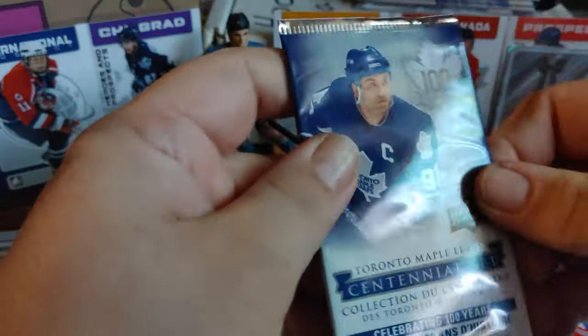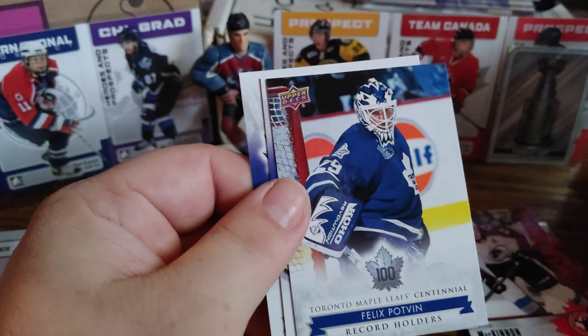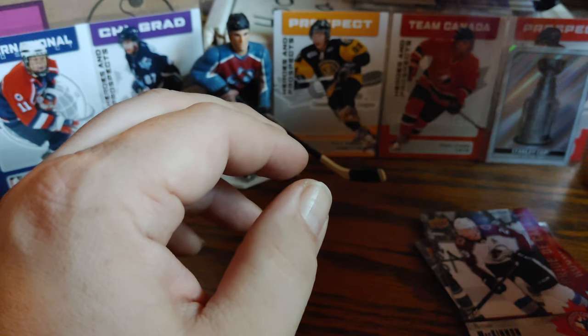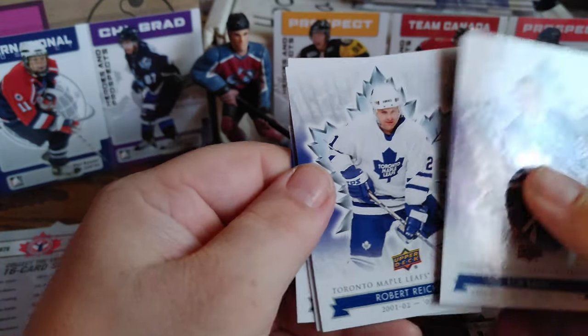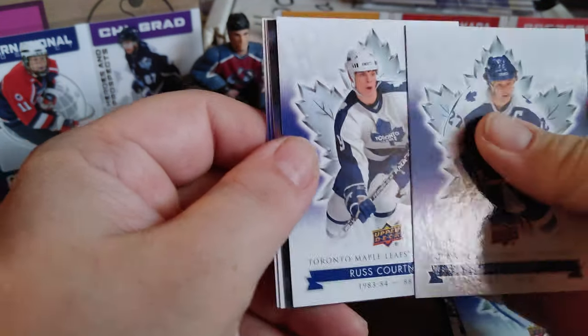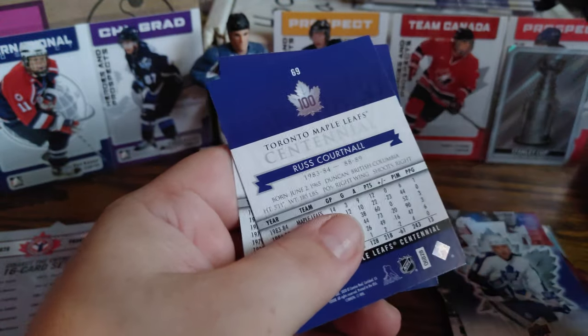On to the Toronto Maple Leafs Centennial set. Let's see if we can pull a nice short print or an autograph. Harry Lumley, Mike Gartner, Felix Potvin record holders, Mitch Marner, and Dave Reid. I'll have to look into that set more — I'm not sure which are the short prints, but you can also get die cuts. Next pack: Bob Baun, Robert Reichel, Charlie Conacher, and a die cut of Dave Reid and Shane Corson.